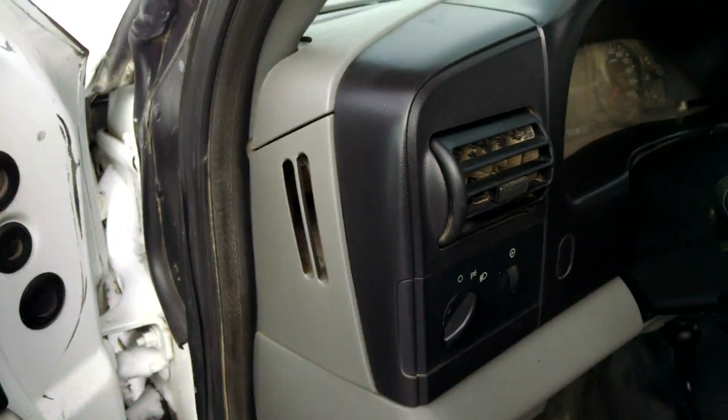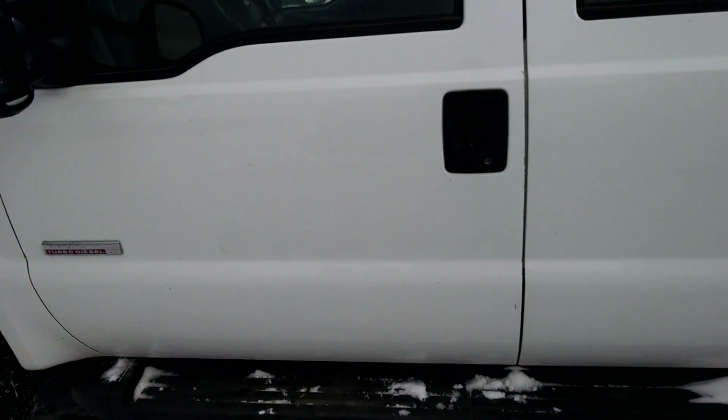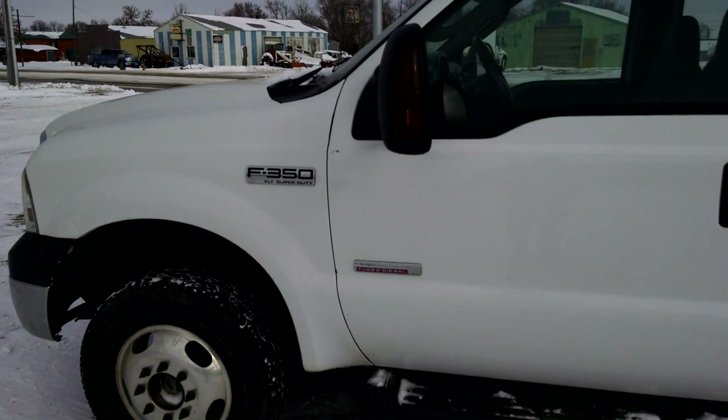Nice clean service truck for you. Like I said, it's the XLT package, 2006 dually. Check it out today at benmeyerauctions.com — coming up on our online-only auction.